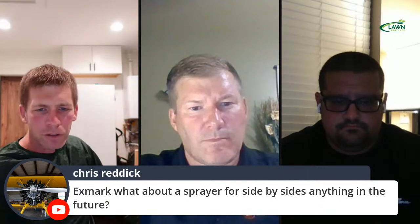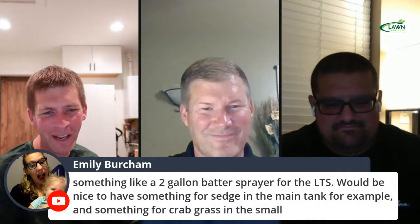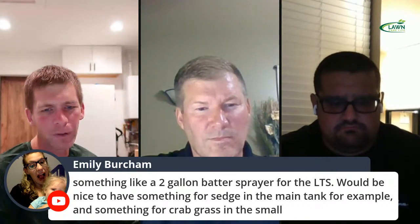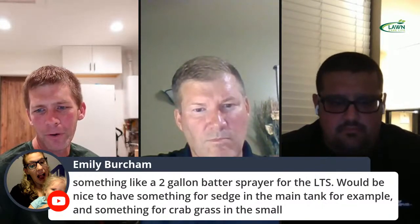Exmark, what about a sprayer for side-by-sides — anything in the future? Nope. Emily says a two-gallon battery sprayer for the LTS would be nice — something for sedges in the main tank and crabgrass in the small tank. People are giving feedback on how they'd like to improve it, and you guys take a lot of customer feedback before designing the new mower and Z turf equipment alike.